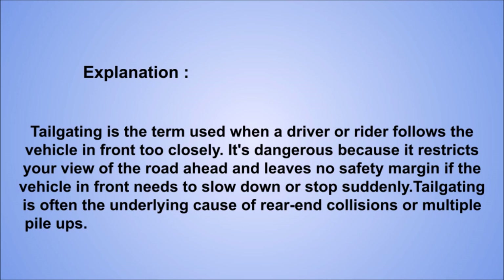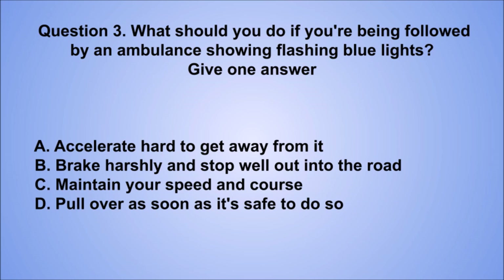Question 3. What should you do if you're being followed by an ambulance showing flashing blue lights? Give one answer. A. Accelerate hard to get away from it. B. Brake harshly and stop well out into the road. C. Maintain your speed and course. D. Pull over as soon as it's safe to do so. The correct answer is D, pull over as soon as it's safe to do so.